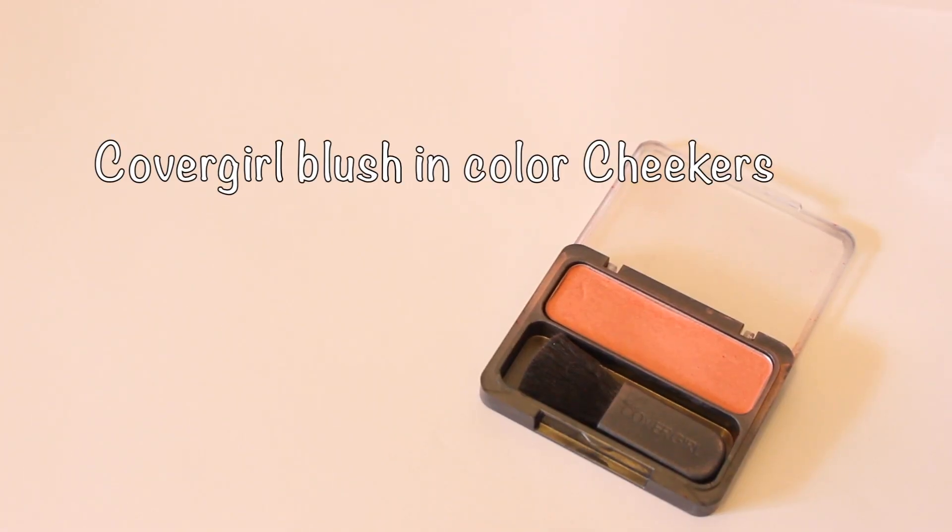Time for blush and bronzer. I'm using this blush from CoverGirl called Cheekers — it's just a nice pink color, pretty much pink with shimmer, not peachy or anything else.